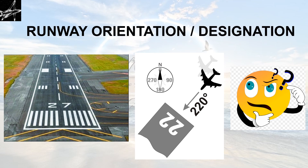The numbers written on a runway are nothing but a runway designation or runway orientation. We can find numbers written such as 27, 22, sometimes 09, sometimes 10, sometimes 11. There are many combinations which are possible.